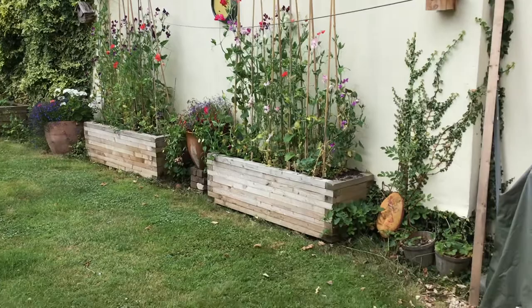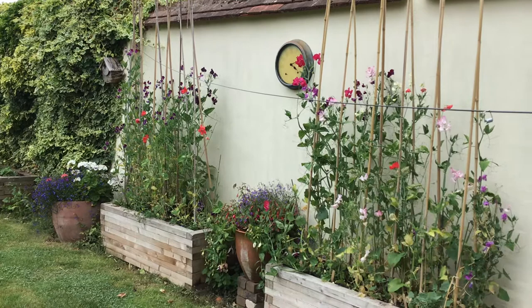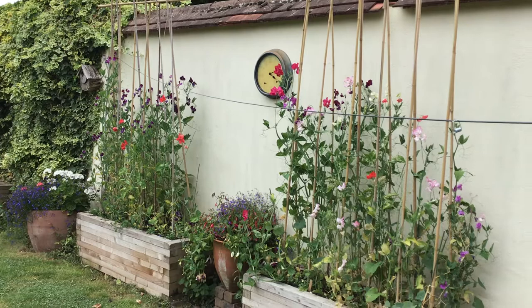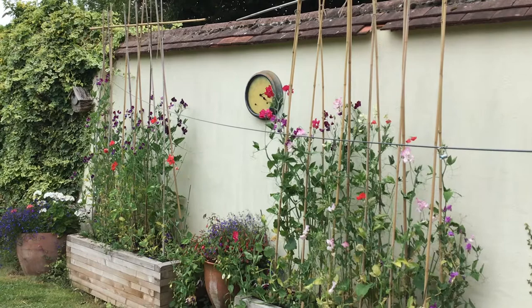Hello. I haven't done a vlog for some time, particularly because my daughter has been very dilatory in uploading these films. But Jane and I — it's the 25th of July — went away last Wednesday, the hottest days of the year, to East Sussex and West Kent. We went to Great Dixter, we went of course to Sissinghurst, to Patchley Manor — a brilliant place — and on the way home, Hever Castle.